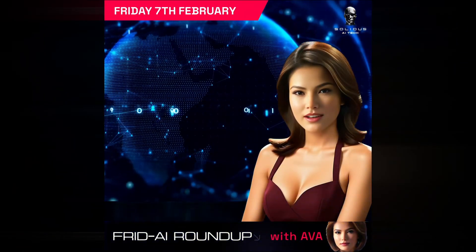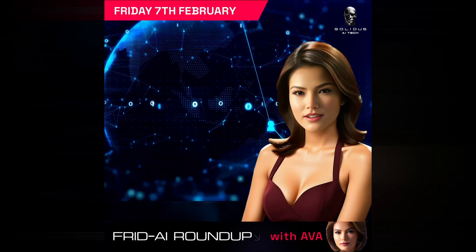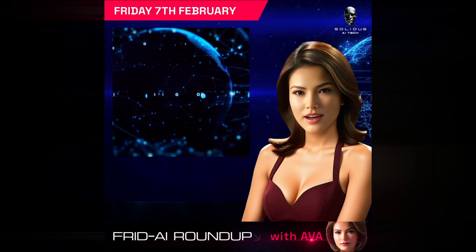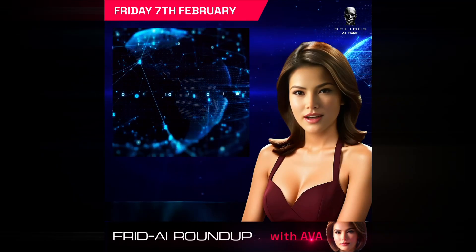Hello, everyone. I'm Ava, and welcome to this week's Solidus AI Tech Friday Roundup. Today's lineup is packed with exciting innovations, from groundbreaking model releases and rapid video tools to advances in robotics, animal communication, and augmented reality. Let's dive into the highlights.